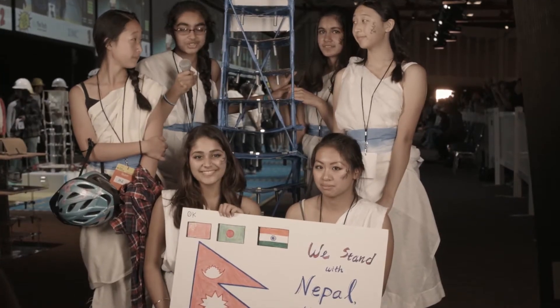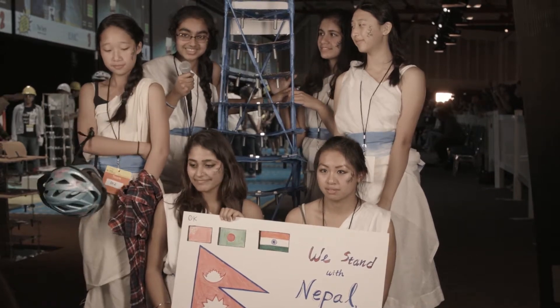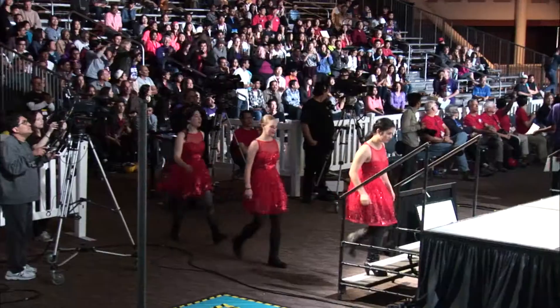We really got a chance to realize that we're the future innovators of the world and we can really make a difference. I was handing out awards and it's amazing to see all these girls getting into the STEM fields. We're definitely coming back next year.